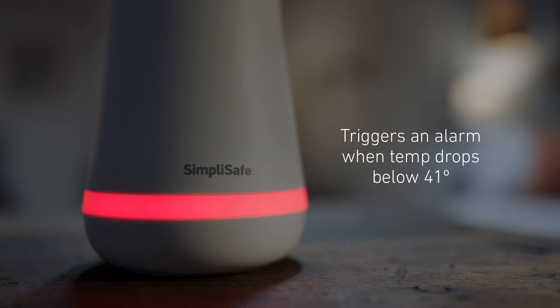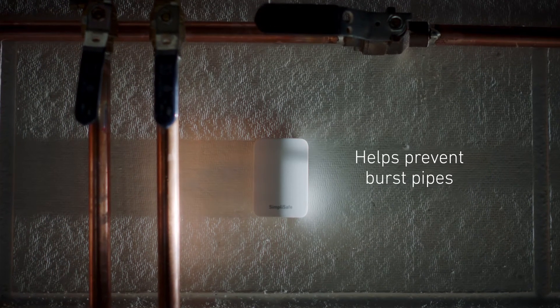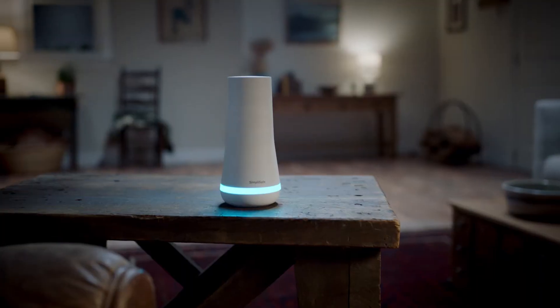Why is that important? Well, if you have a second home, for example, it can save you from costly repairs due to burst pipes. You can also use the sensor to set an upper temperature limit to protect precious objects like instruments or paintings in a climate-controlled room.